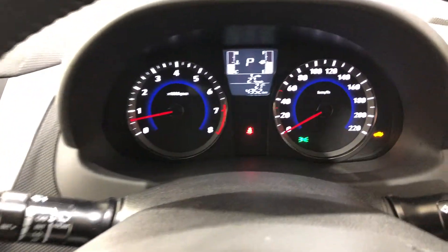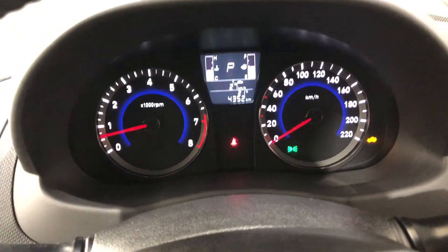This car has travelled at a very low 4,000km on the clock — it's pretty much a brand new car. It comes with two sets of keys and a full set of books.